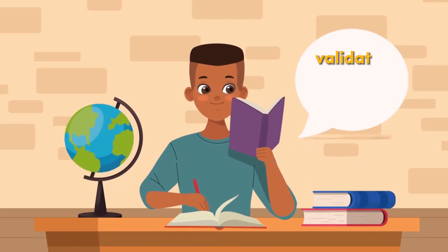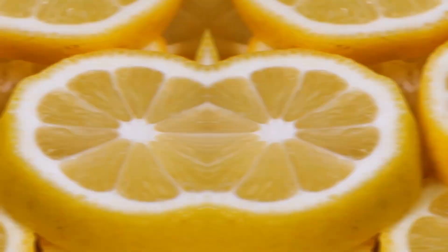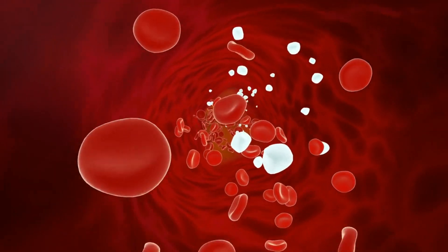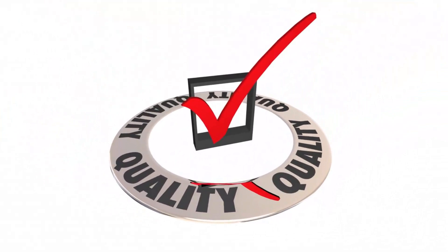Numerous studies have validated the positive impact of incorporating a diet rich in olive oil and lemon on the maintenance of blood vessel integrity and smooth blood circulation throughout the body. However, to harness these incredible benefits, the quality of the ingredients is crucial.